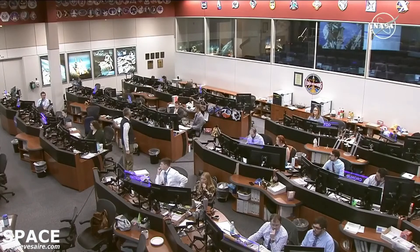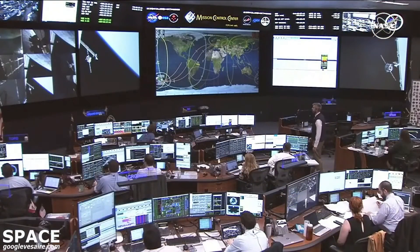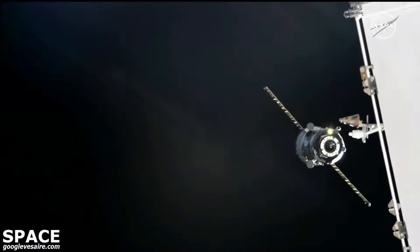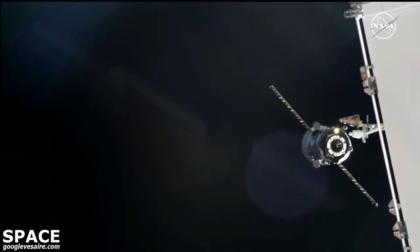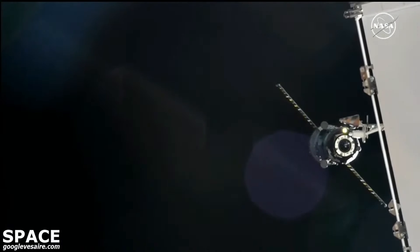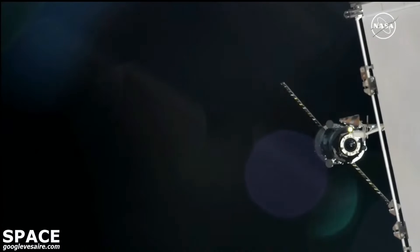Range is 100. Waiting for the target with the overlay. Everything aligning properly. You see the Progress continuing its final approach for docking, less than 100 meters away from the aft port of the Zvezda service module.